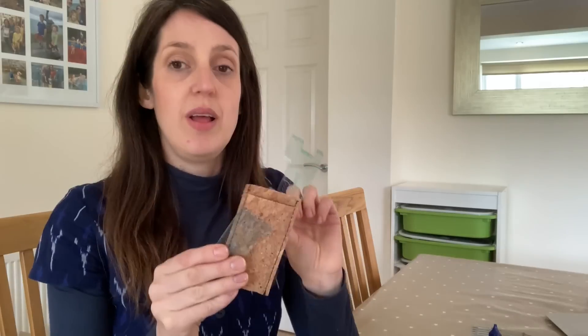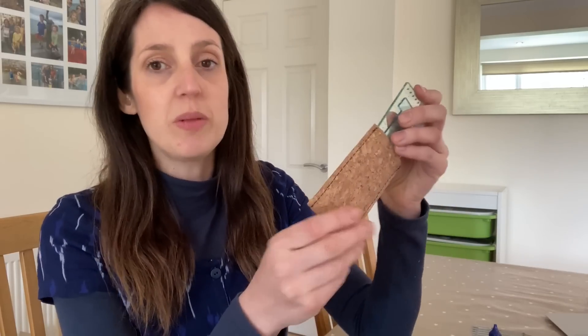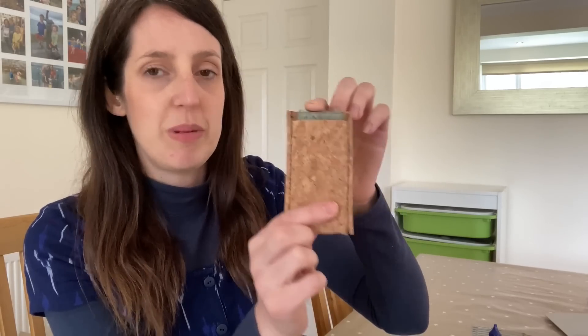I was actually gifted my first seamstress gauge by the lovely Liz who is The Baker That Sews — I'll link her channel below. She got one in her Sew Hayley Jane box but already had it, so she sent it to me. I used it so much I loved it and went on to get the imperial one too. I keep them both in a little case and they're a bit smaller than a ruler, so often good for fiddly measuring tasks.